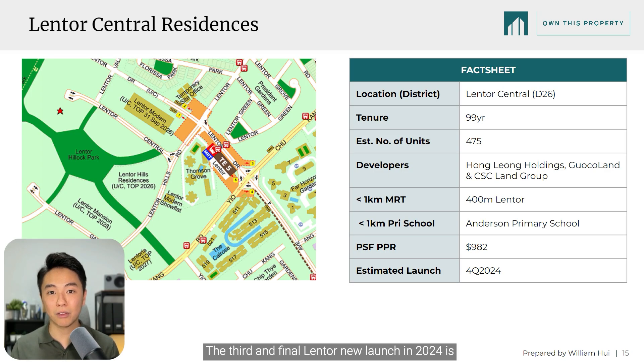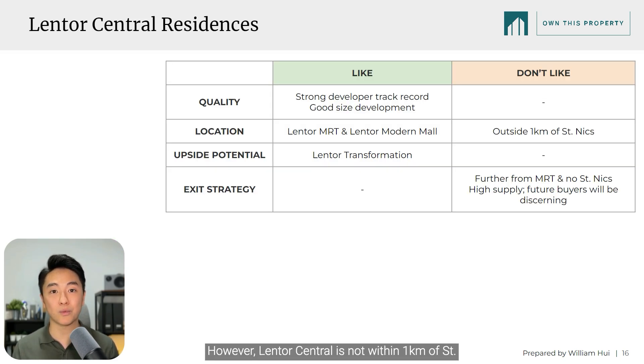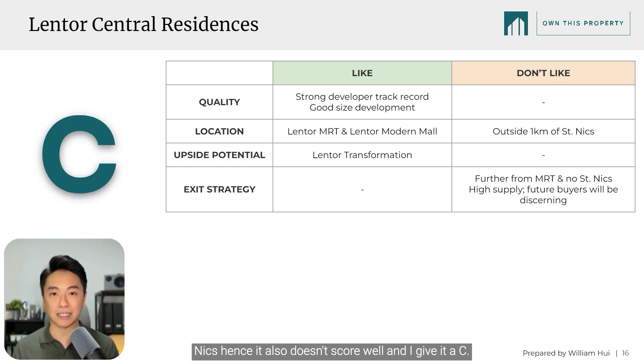The third and final Lentor new launch in 2024 is Lentor Central Residences, located at the top left of the cluster next to Hillock Green. With 475 units, this is a good-sized development built by reputable developers. However, Lentor Central is not within 1KM of St. Nick's, hence it also doesn't score well, and I give it a C.